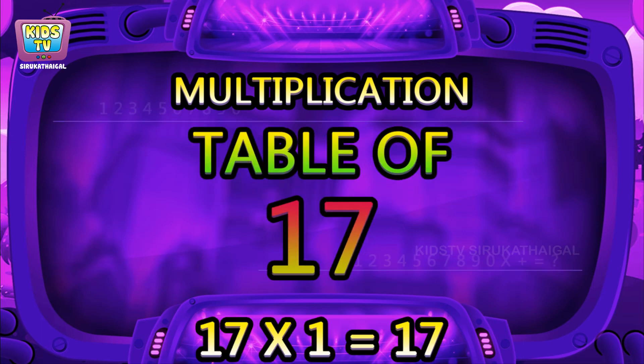Hi friends, now we will learn the Table of Seventeen.